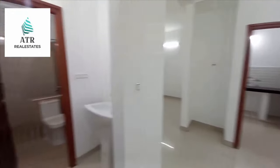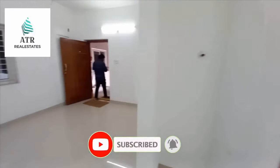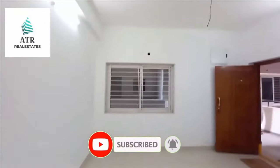Thank you for watching this video and don't forget to subscribe my channel and press the bell. Once again, thank you very much.